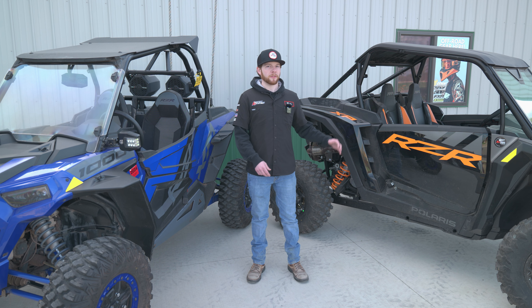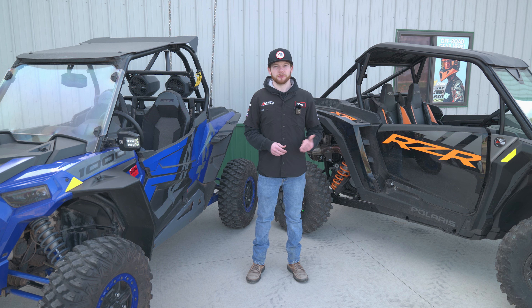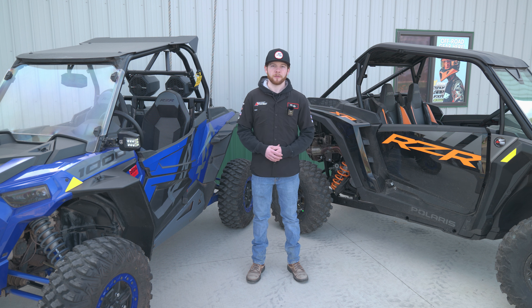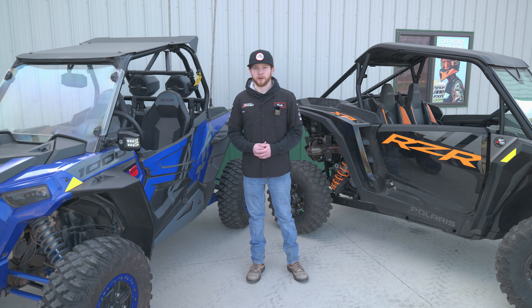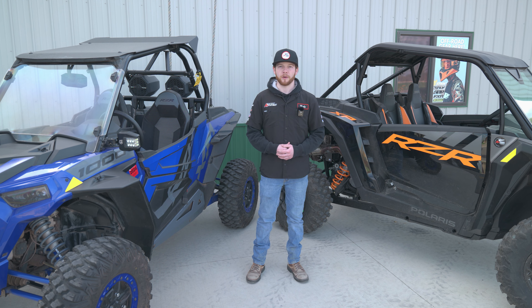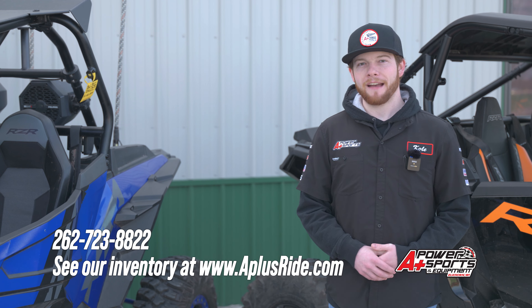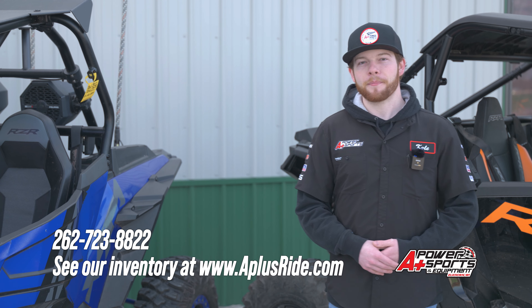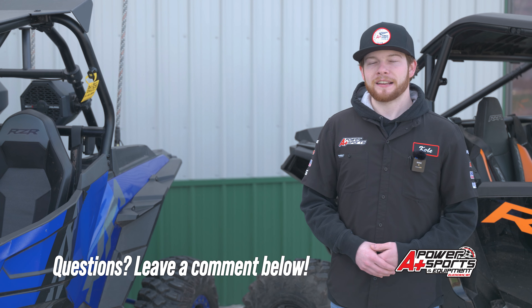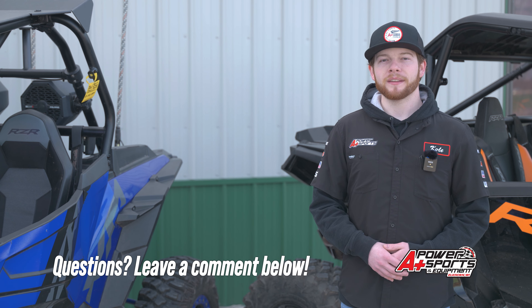That's a quick look at the 2024 Razor XP 1000 chassis compared to the previous model. Some of my favorite features are the upgraded drivetrain and the longevity that Polaris has built into it from the factory. More horsepower obviously, and comfort is a really big thing when you're out trail riding — they've knocked it out of the park with this 2024 XP chassis. If you guys like this video, hit that like and subscribe button. This one is for sale at the time of filming — check out aplusride.com. If you have any questions, leave a comment below, and as always, thanks for watching.